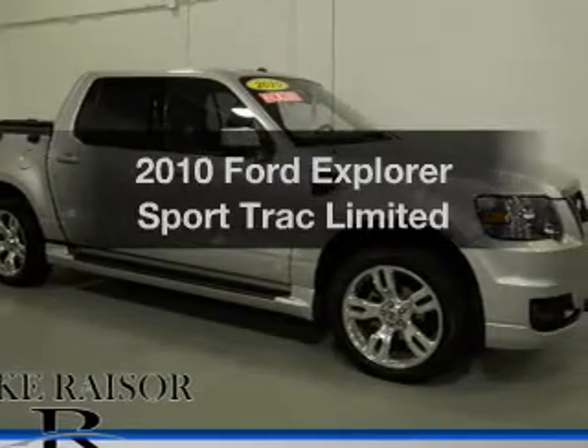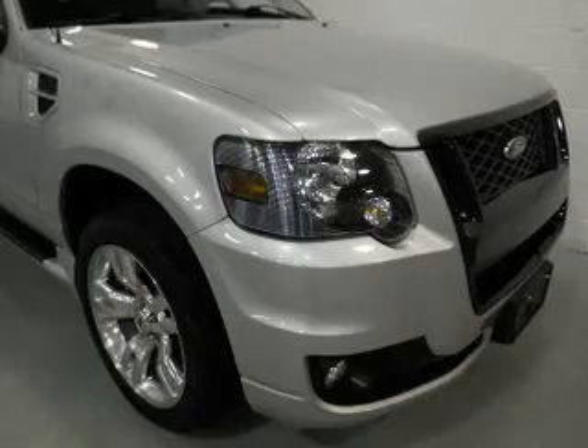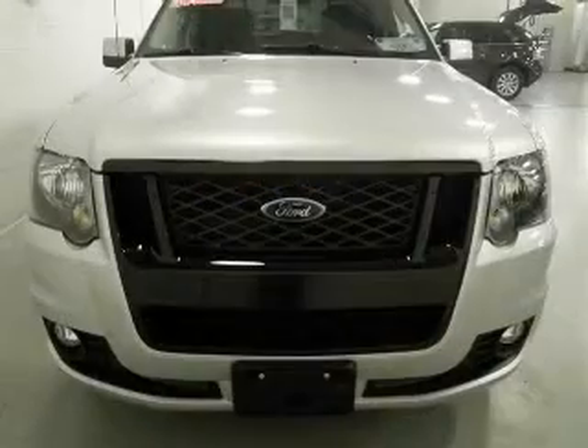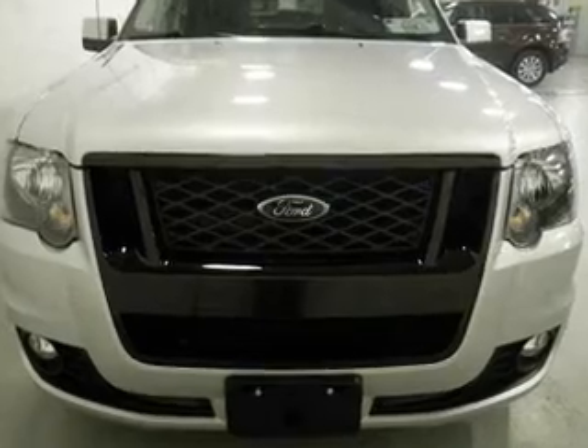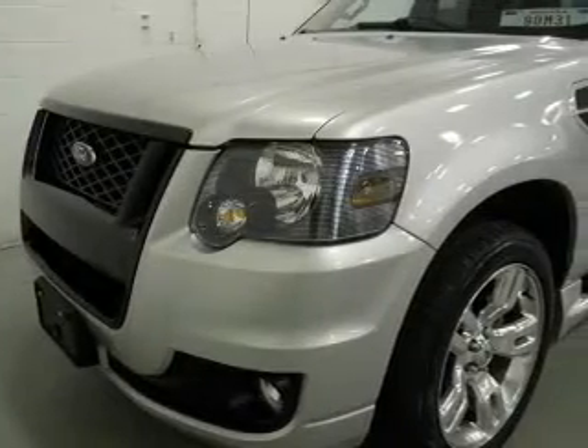Presenting the 2010 Ford Explorer Sport Trac — everything you need under one roof with this great vehicle. The powertrain includes all-wheel drive with a powerful 8-cylinder engine driven by a 6-speed automatic transmission. Brake safely with the anti-lock braking system.